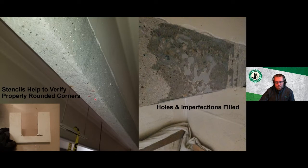A stencil is used to confirm a nice round corner has been achieved on the beam. Any holes or imperfections are filled with epoxy — there's a group of holes here that have been filled to create a nice smooth surface ready for FRP installation.